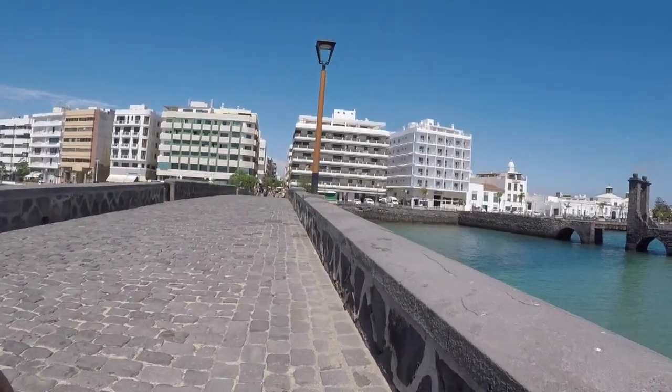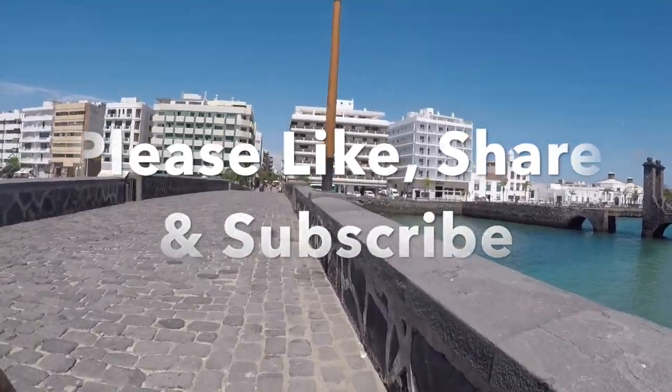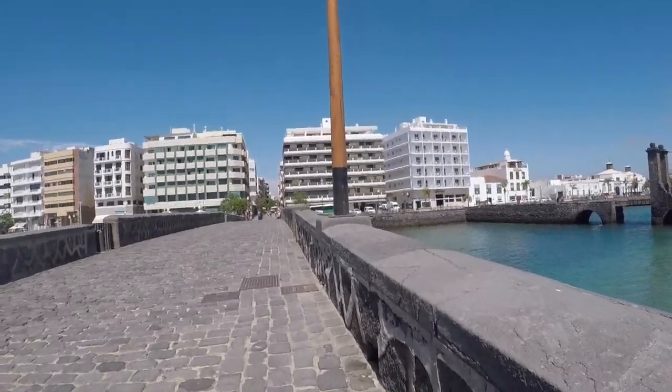So that's a very quick video about Aracifi. If you like this video please like, share and subscribe, and we'll be back with another video soon. Bye for now.